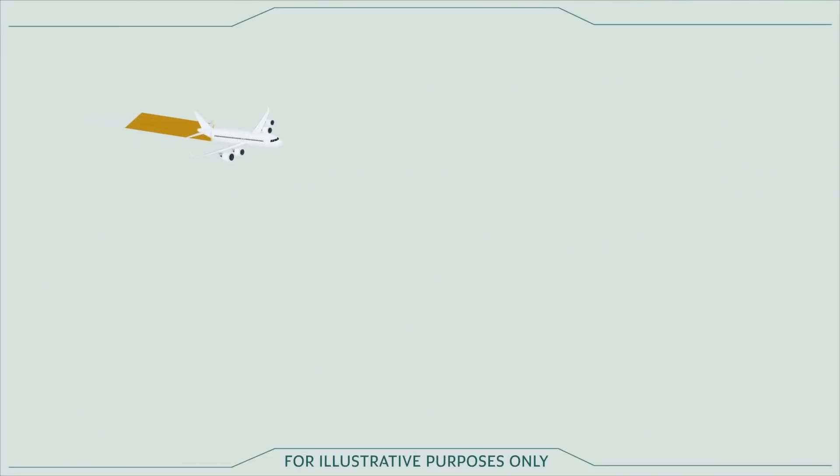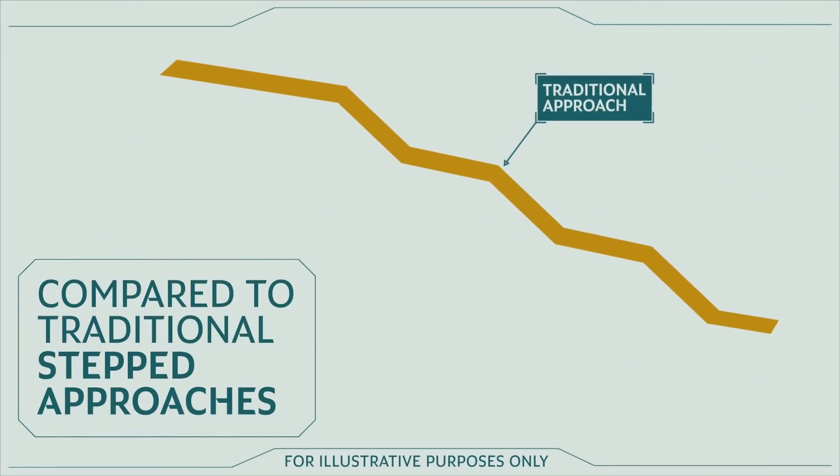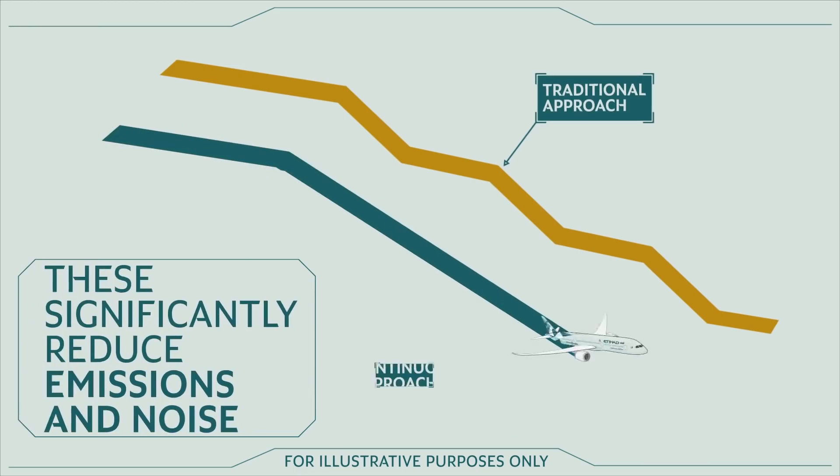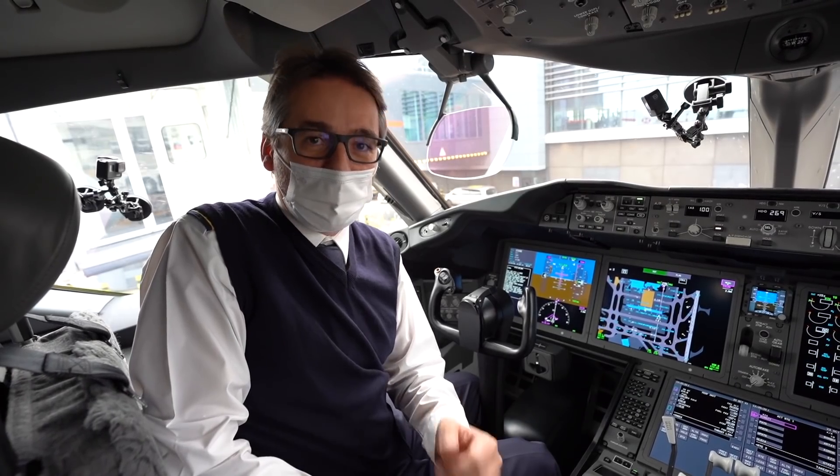Also, we're going to have a continued descent coordinated with Abu Dhabi, with an RNAV star and an RNAV approach. This will guarantee us a continued descent up to the landing using the minimum fuel possible.